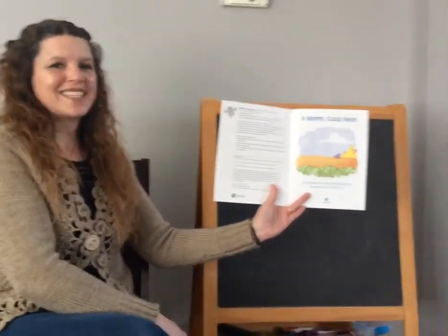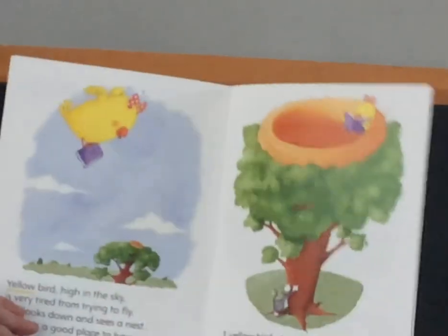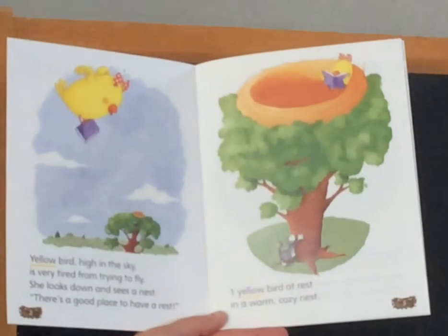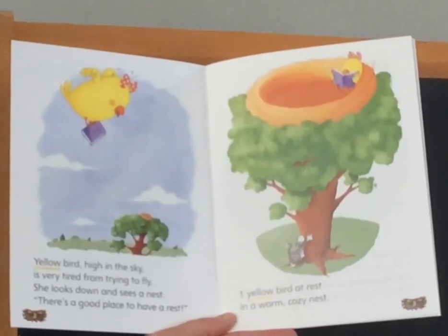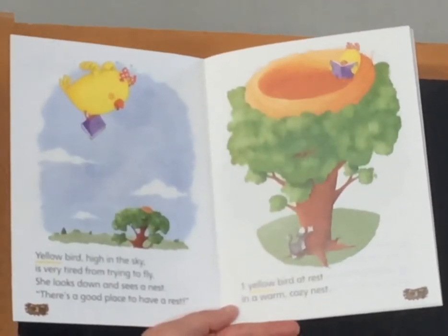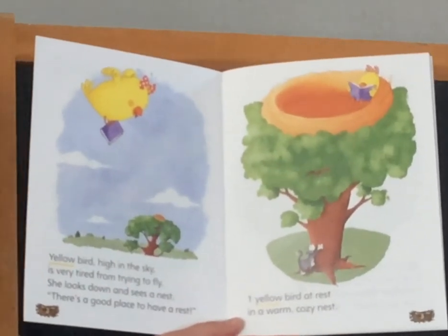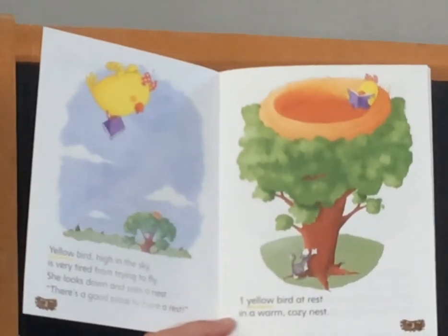A Warm, Cozy Nest. Yellow bird, high in the sky, is very tired from trying to fly. She looks down and sees a nest. There's a good place to have a rest. One yellow bird at rest in a warm, cozy nest.